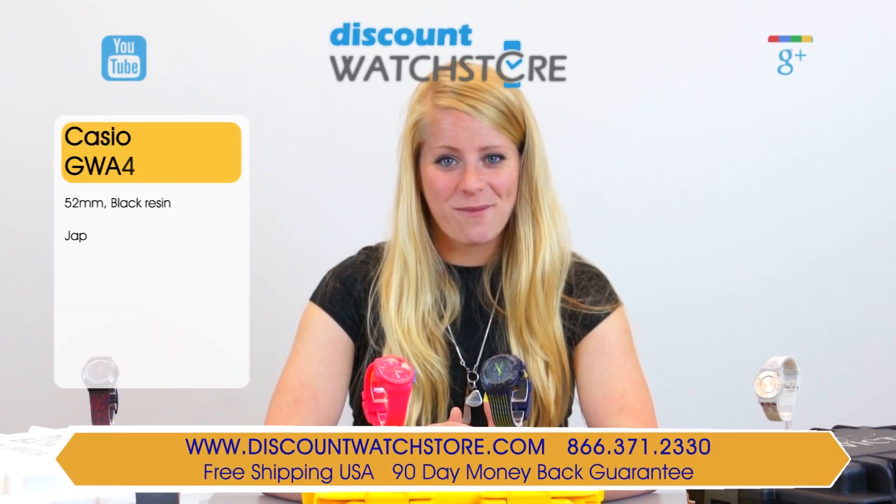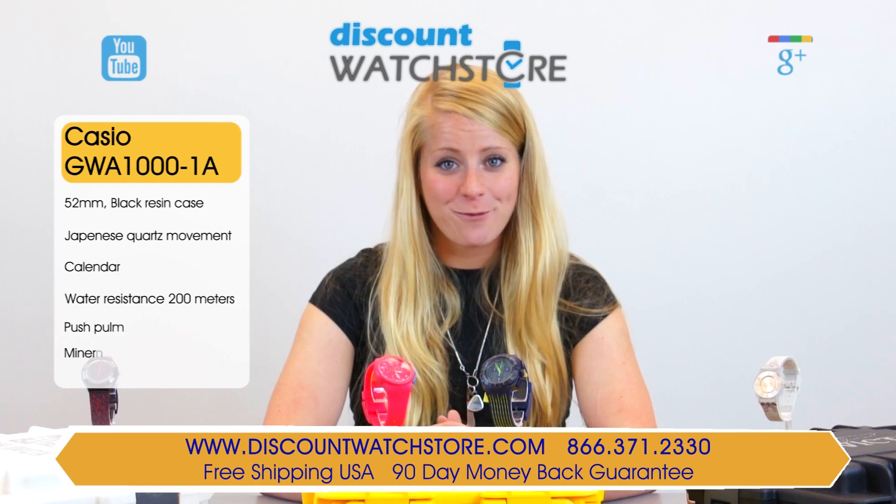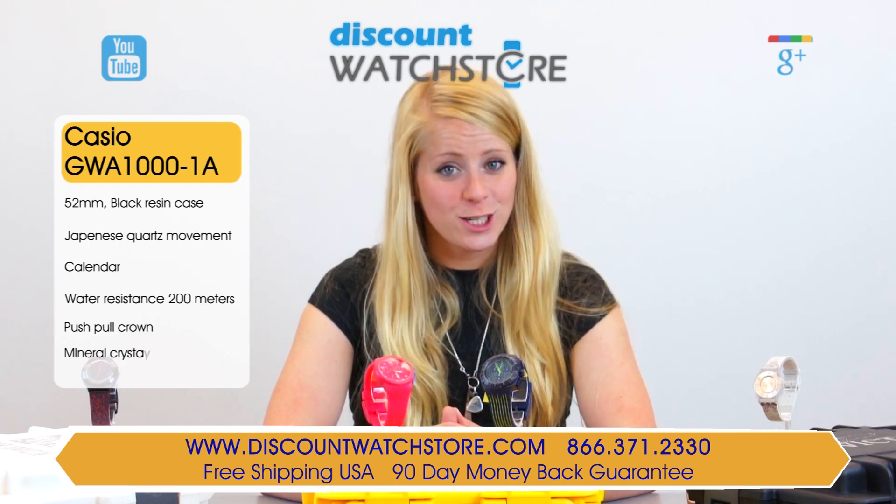Welcome back. This is Sarah from Discount Watch Store and today I'm going to show you the Casio GWA-1001A from their G-Shock collection.